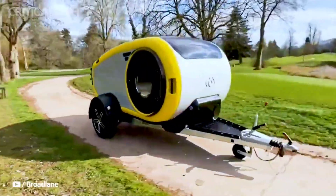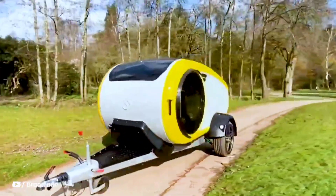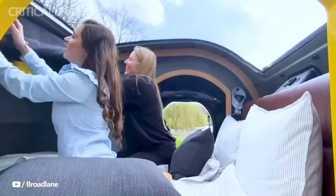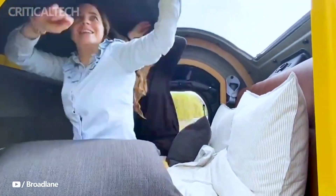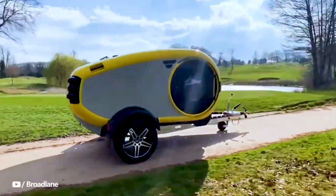Its lightweight design makes it easy to tow with almost any vehicle, and its insulated walls ensure that you stay cozy no matter the weather. The MINK E is your portable cabin in the wild, perfect for those who crave both adventure and comfort.